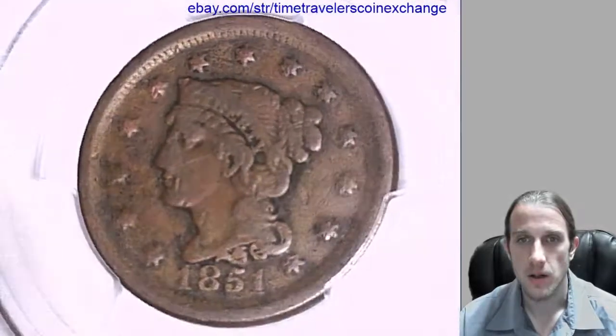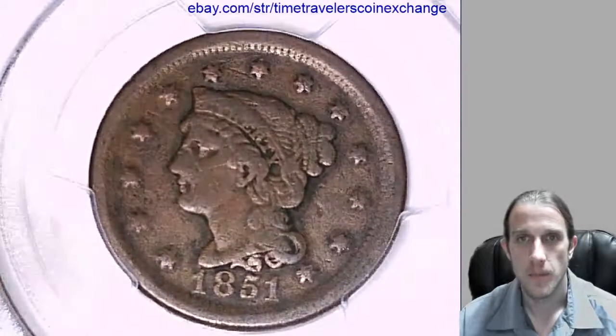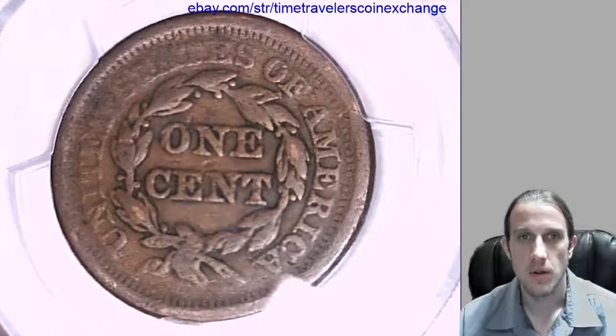Take a look at the front of this coin. I believe that scratch is on the coin there. Looks like there's a little scratch between the top two stars. Take a look at the reverse here.